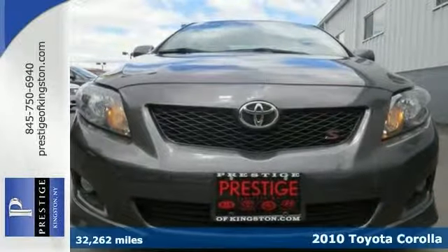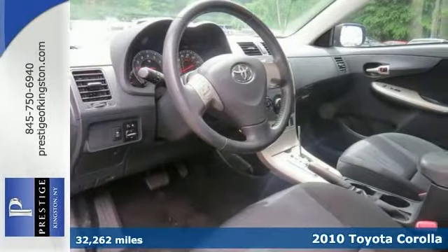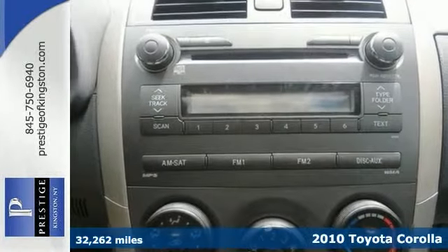You'll love this certified 2010 Toyota Corolla. This S model is nicely equipped with a power sunroof, stylish alloy wheels, and a rear spoiler.